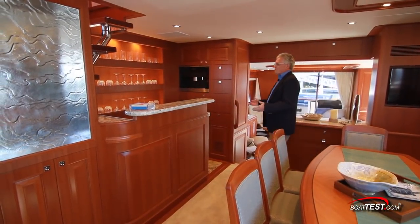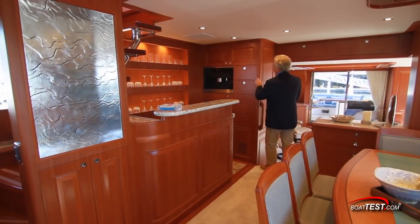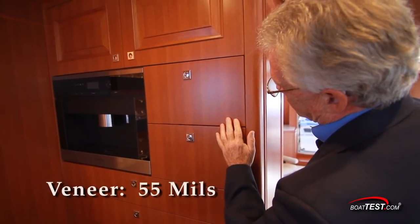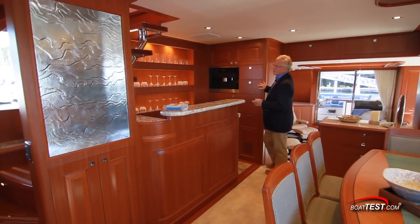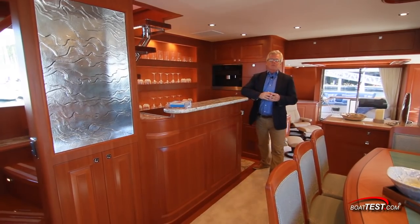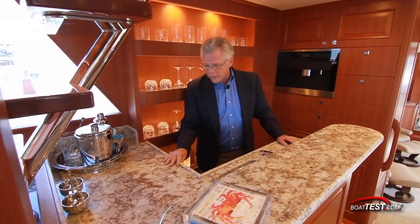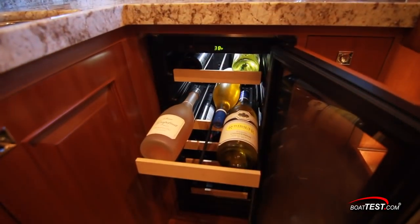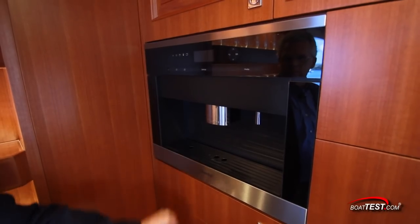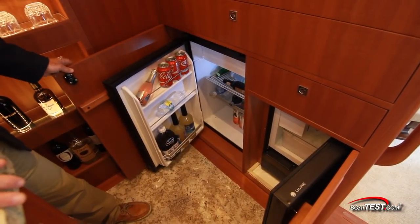Over to the starboard side, a wet bar. The fit and finish is outstanding — 55mm thick where the industry standard is 24 to 25mm, and all matching grains throughout the boat because it's all cut from the same tree. The wet bar has an L-shaped granite counter with a raised edge, wonderful storage solutions to the back, a wine chiller, an espresso machine, a refrigerator, and an ice maker.